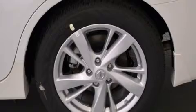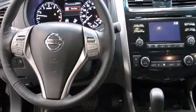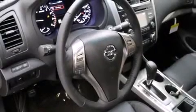Its top features include Bluetooth mobile device connectivity, keyless ignition, a heated steering wheel, heated seats, traction control and stability control systems, and a tire pressure monitoring system.